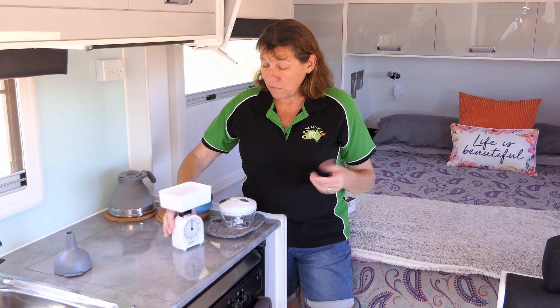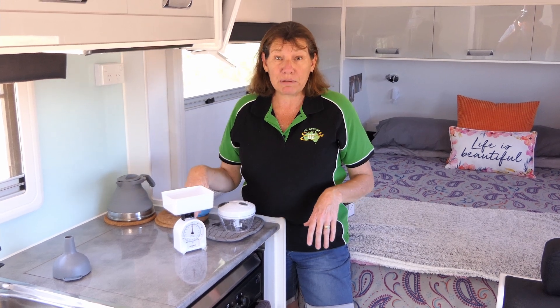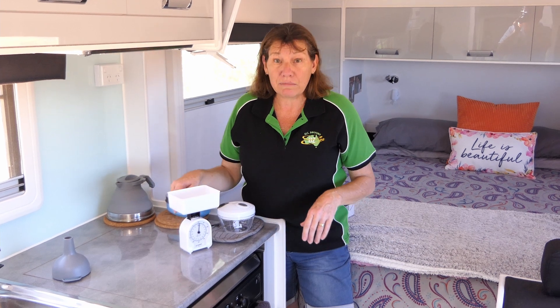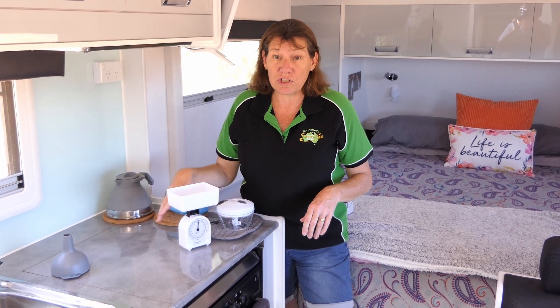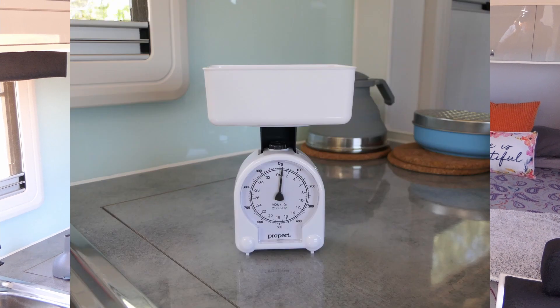As I said I do a bit of baking, so these little scales — I actually pick them up at Big W. They don't even weigh half a kilo but they're perfect just for measuring out a bit of butter or cooking marge when I am doing the cooking.